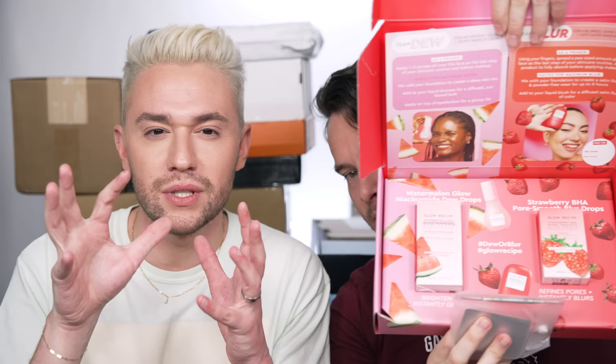It's Glow Recipe — I think they sent this in the PR unboxing that got deleted. The Strawberry BHA Pore Blurring Drops, which I did review and really like. I actually like this more than the new One Size Sweat Proof, even though that one was made for sweat. I put it on Casey at a wedding he was officiating and it really kept him from sweating throughout the night, which he always does. But for oil control, I felt Glow Recipe was much better.